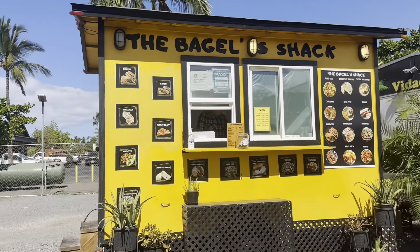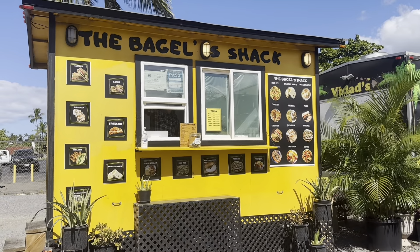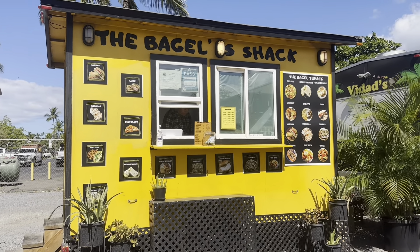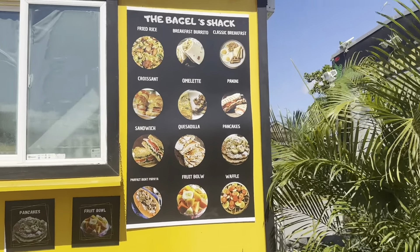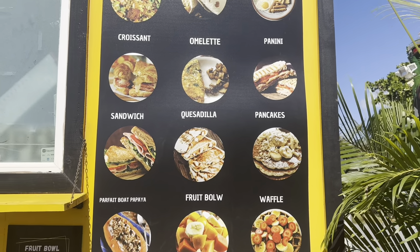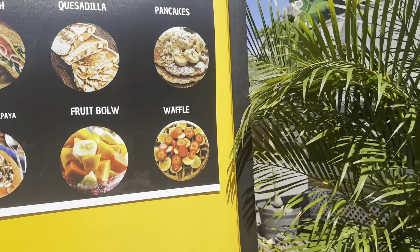This is something new — the Bagel Shack, a new addition to this pod. They're open because they serve breakfast. They have omelets, sandwiches, panini — let's go closer to see. It looks really good and it smells good in here right now. They're preparing breakfast, and you can also have some waffle options.